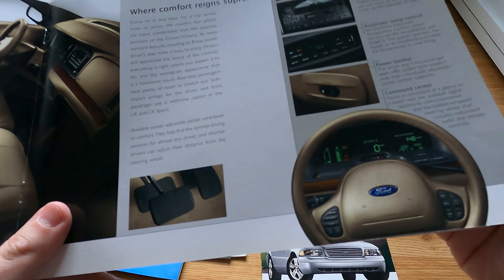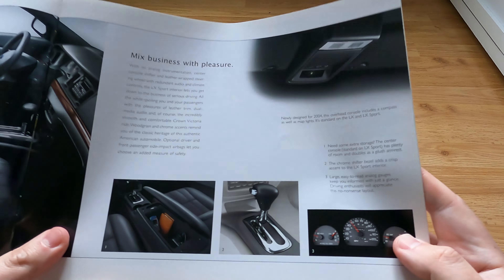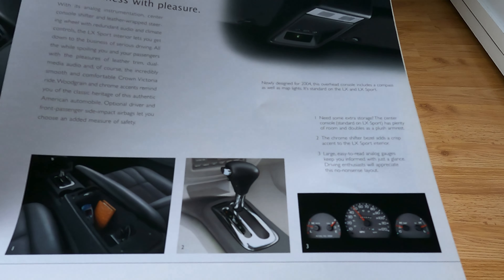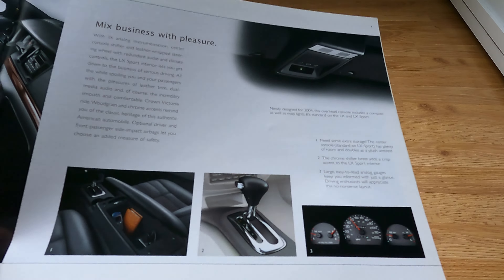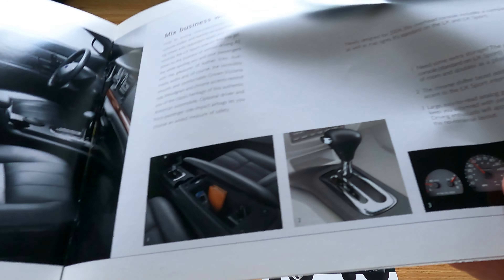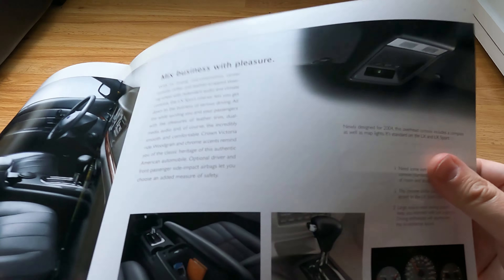There's the good old-fashioned digital dash. Some stuff has been reused repeatedly. For the Sport you have the sporty shifter, but surprisingly no tachometer — that came in later. You'd think for the sporty models they would put a tachometer from the get-go, but nope. You have the LX Sport with a nice shifter, although I do prefer the column shifter. This little display — I like it.